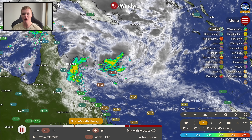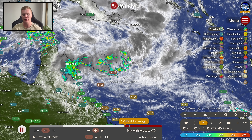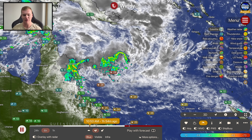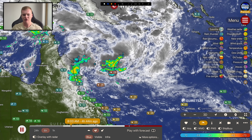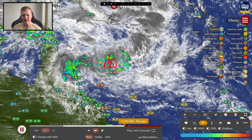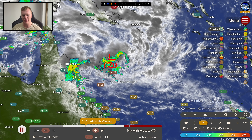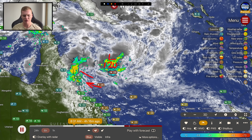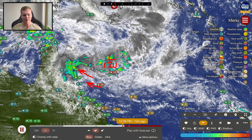I'll have all the details on what you can expect in your area and how strong this system is going to get, and whether or not it's actually going to become a tropical cyclone in this forecast update. Right now, Tropical Low 12U is located pretty much due north of Willis Island and due east of Cooktown on the far north Queensland coastline. Over the past 24 hours we've had some good rainfall accumulations across parts of far northern Queensland, with showers and thunderstorms coming across into the far north coast.